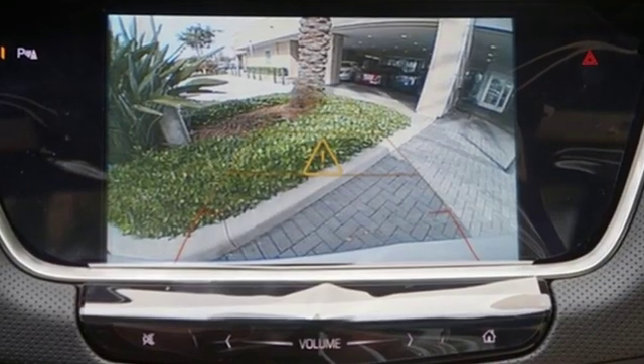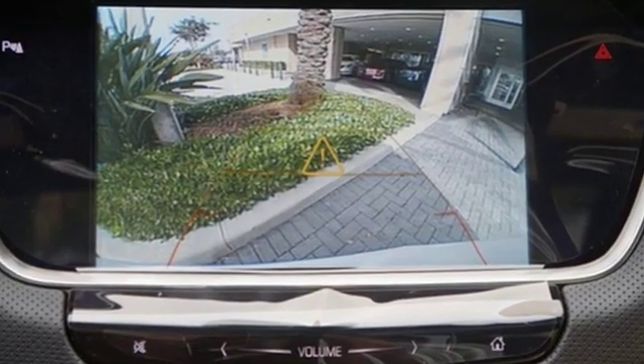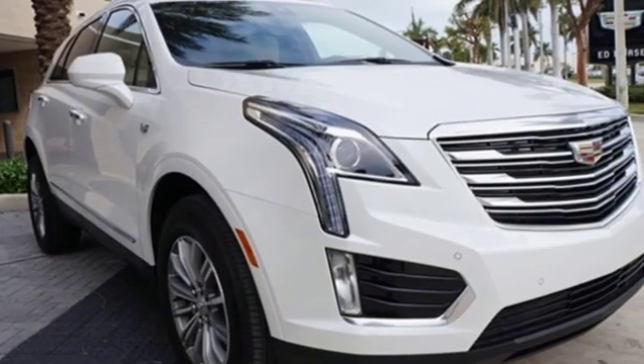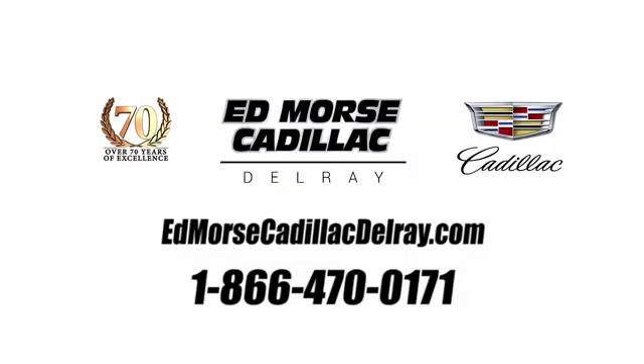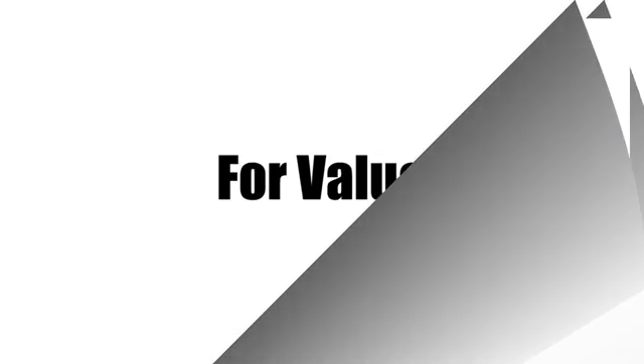To achieve greatness, one must dare to be great. Shape your world in a Cadillac. See what it can do for you when you take it for a test drive. Call us today at 1-866-470-0171.